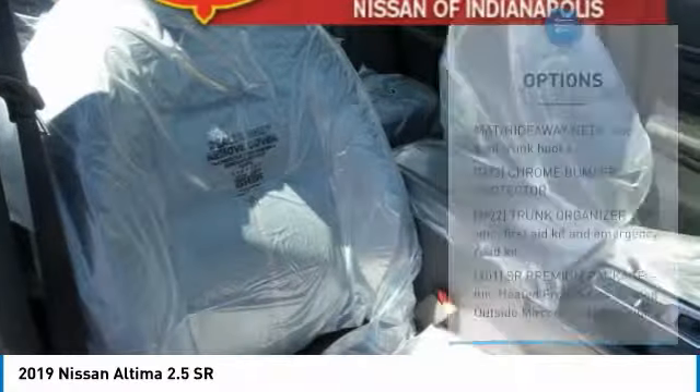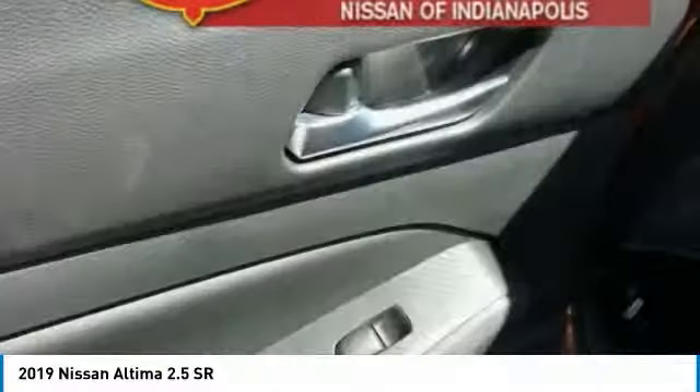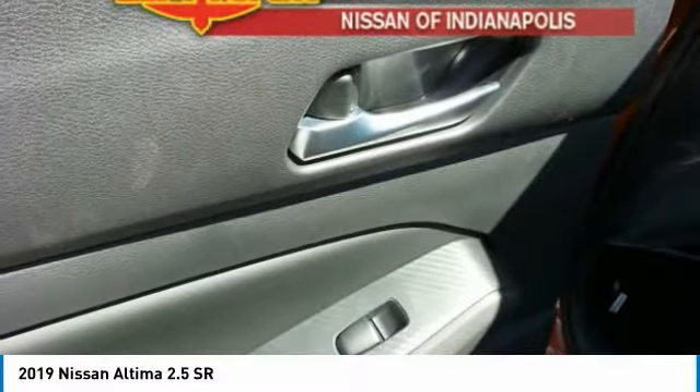Bluetooth, adjustable steering wheel, power steering, four-wheel disc brakes, and keyless start. Searching for a dependable vehicle that looks great, too?